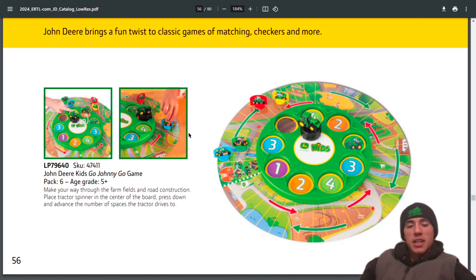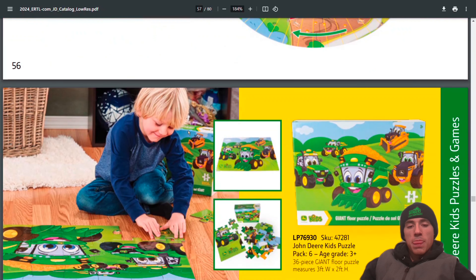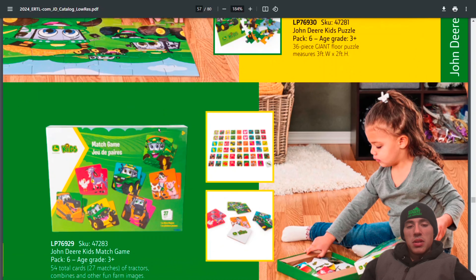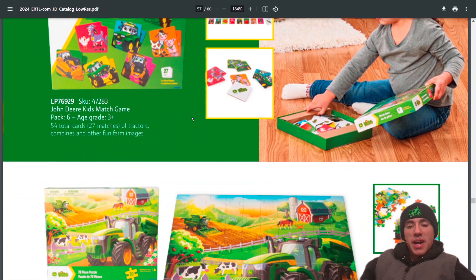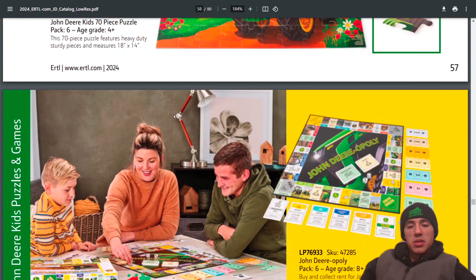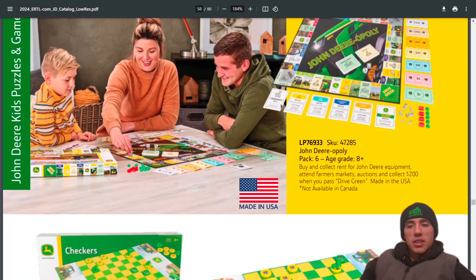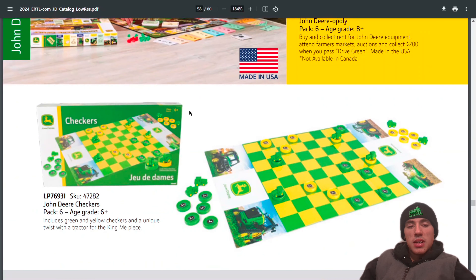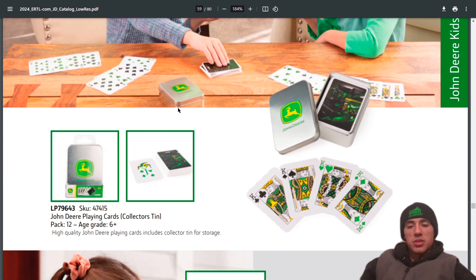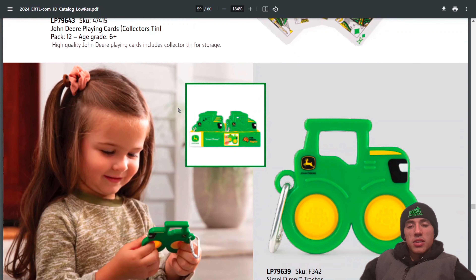You can get the John Deere kids Go Johnny Go game, a John Deere kids puzzle, a kids match game, a John Deere 70-piece puzzle, John Deere Opoly, John Deere checkers, John Deere dominoes, and a John Deere playing card set.